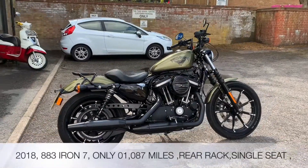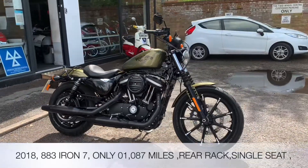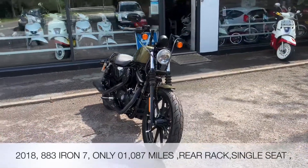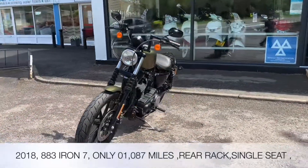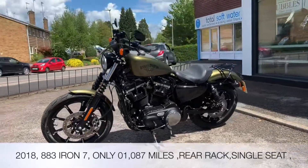Welcome to the Two Wheel Centre's YouTube channel. Today we're reviewing a Harley Davidson XL883N — it's an Iron. 2018, gold green, no former keepers, 1087 miles on the clock. Accessory-wise we've got the chiselled bars, solo rack,